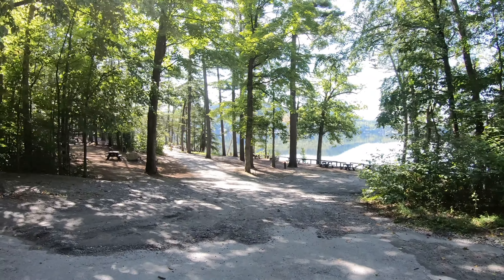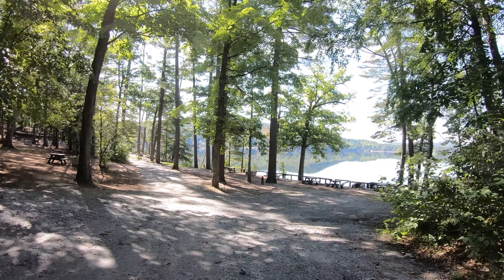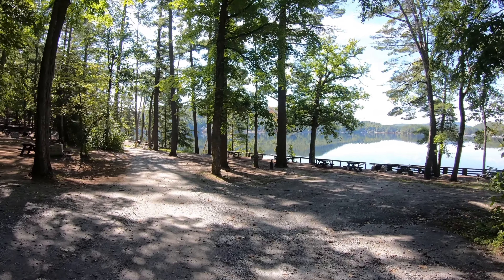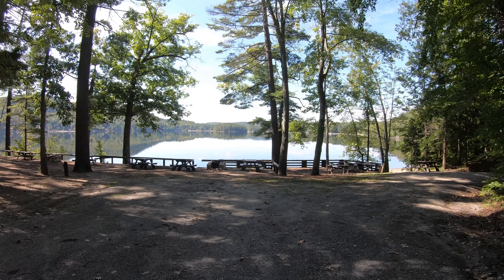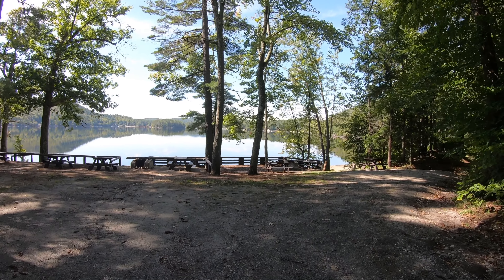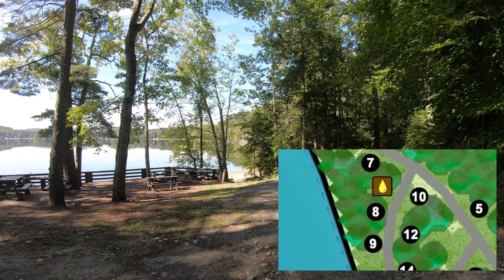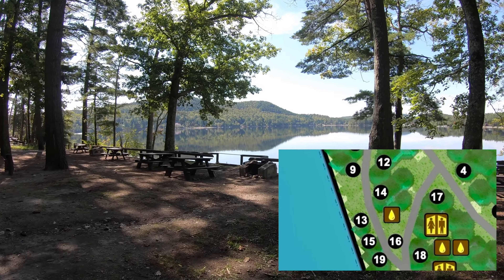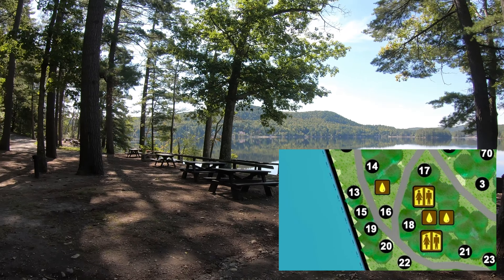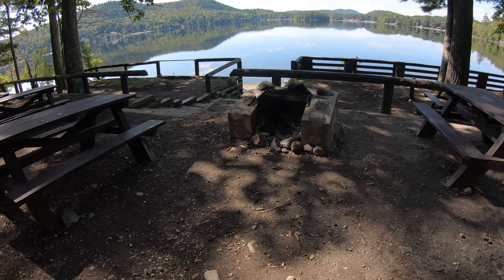So that means we're going down this way. Boy, these are some beautiful sites. This is site number eight right in front of me. Wow, these are pretty spots — all on the beautiful lake. Really nice fire pit.